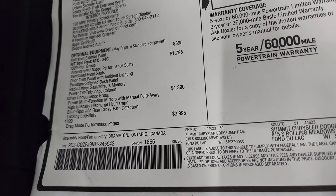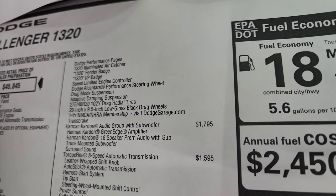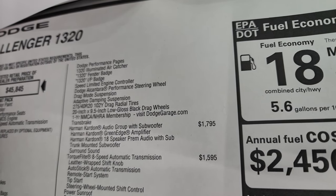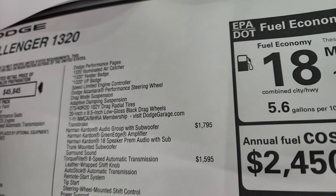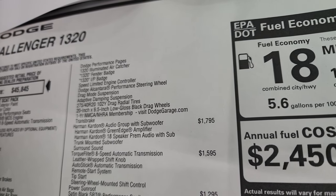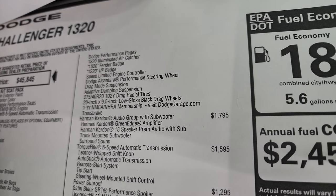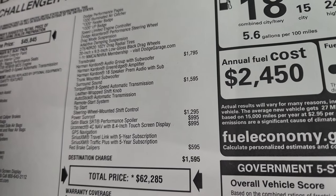It comes with the drag mode performance pages, the 1320 illuminated air catcher, 1320 fender badges, IP badge, speed limited engine controller, Dodge Alcantara performance steering wheel, drag mode suspension, active dampening suspension, 275 40 R20 102 Y drag radial tires, 20 inch by nine and a half inch low gloss black drag wheels, a one year NMCA and NHRA membership — you can visit DodgeGarage.com for that information — and a Transbrake, which is a class exclusive on this car.